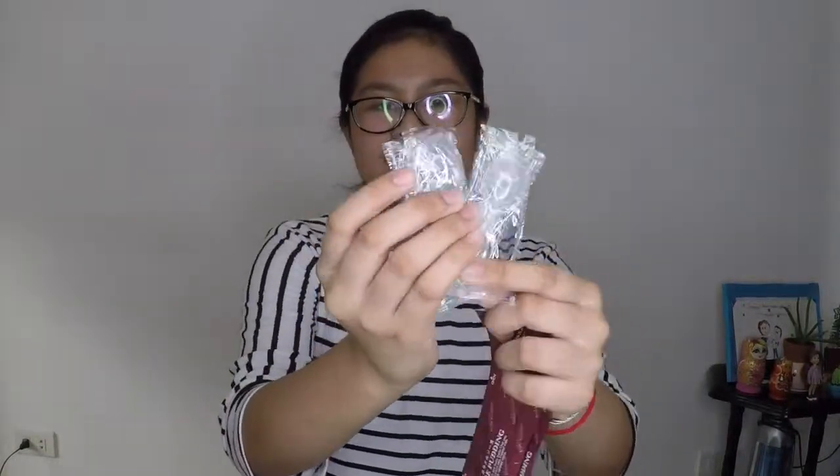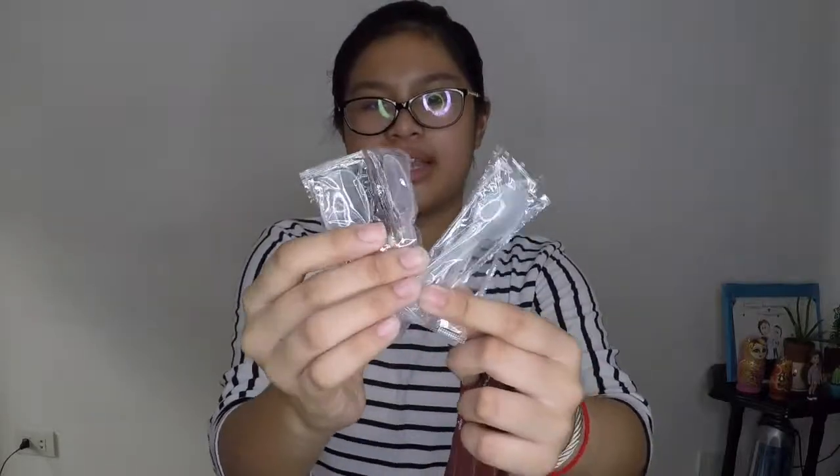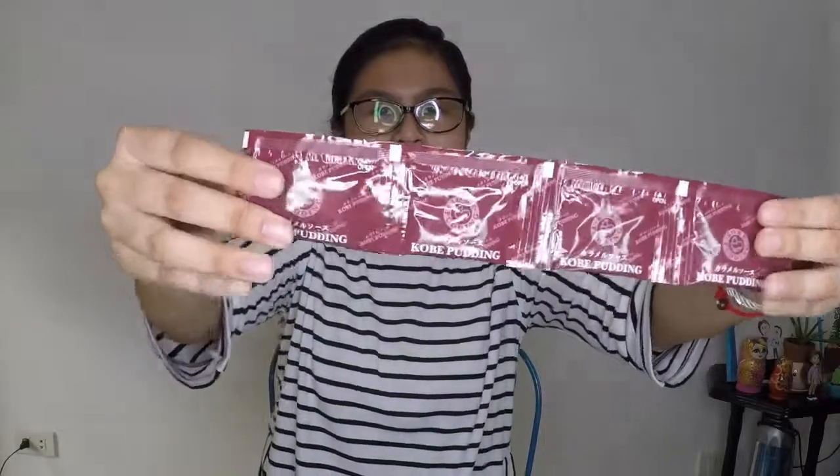These are what the sauce looks like. It comes in — oh my gosh, they have a spoon! So it comes with four spoons, like for the pudding. Very nice. And the sauce is over here. This is the back of the sauce.